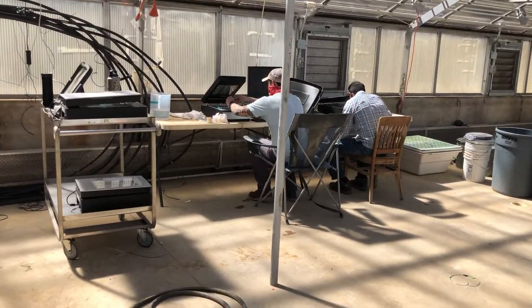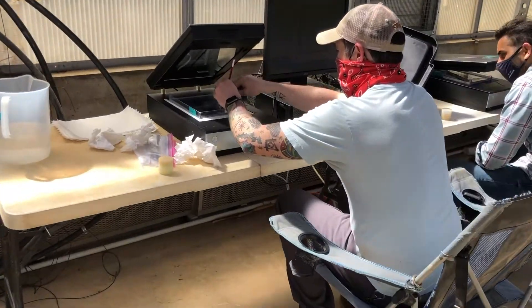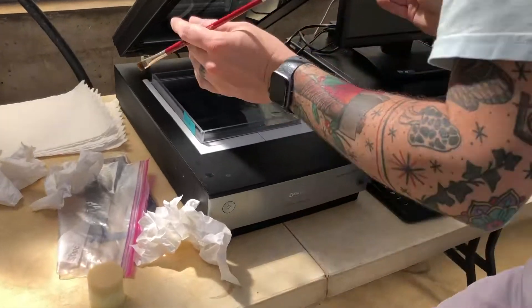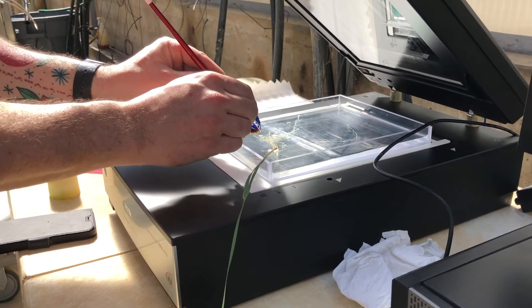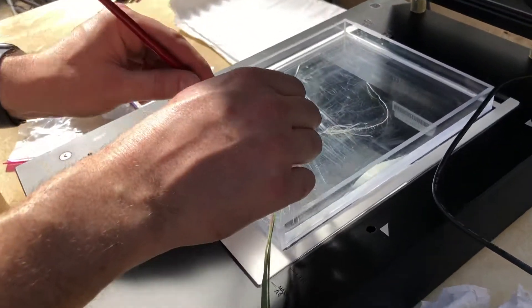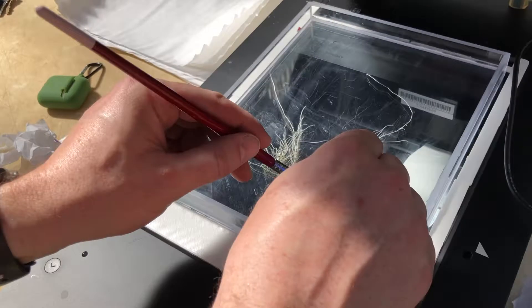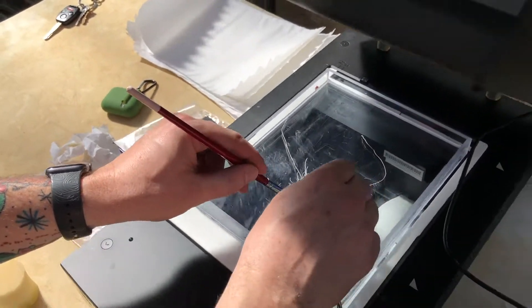One distinct advantage of hydroponic systems is that it affords the opportunity to take non-destructive measurements of the root system. This can be especially useful in examining fine root structures such as lateral roots or root hairs, which may be damaged when the root system is excavated from soil. In this study, we are generating scans of wheat root systems that can be subsequently analyzed using specialized software to track root system development over time.